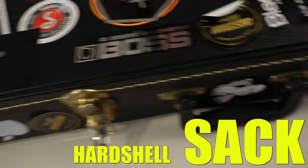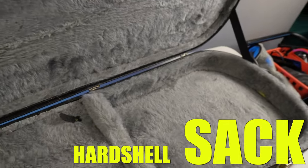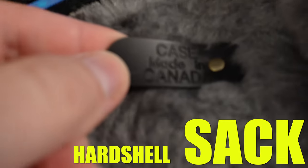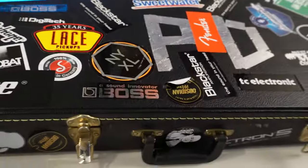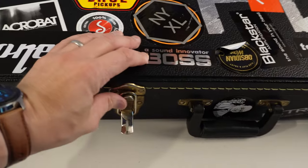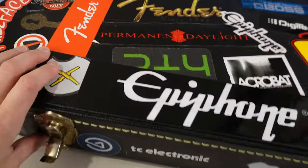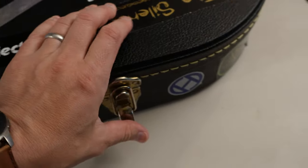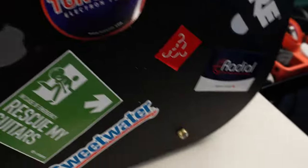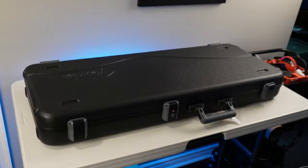This was the first hardshell case I ever bought. I bought a Mexican Standard Telecaster years ago and got this case. It's a case made in Canada — I'm pretty sure it's a Yorkville case. It's held up; I gigged with it for years. Some of the materials are coming loose, but otherwise it's solid. I like the compartment it has. This is the one I stick all my stickers on. The latches still work. It was probably $60 at the time. Definitely recommend these cases for your Strats, Teles, and guitars like that.